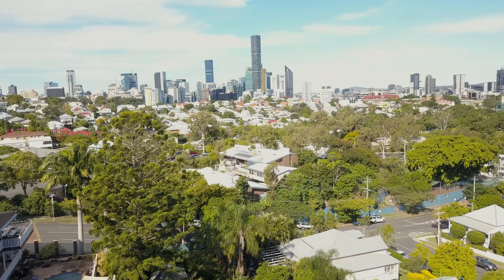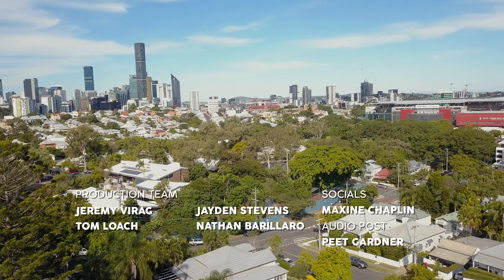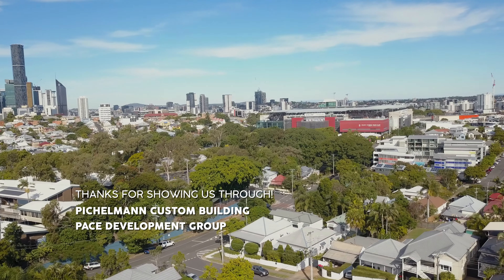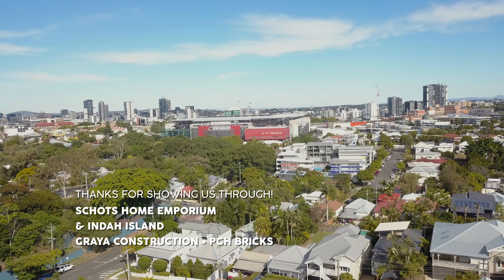Thanks for watching. We hope you found some inspiration looking through these incredible homes and gardens. For the recipe from tonight and more on the homes, check out our Instagram and Facebook. See you next time for more open homes.